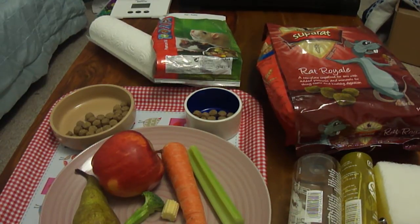We always give a little bit of fruit and vegetable every day rather than give a large amount once or twice a week. It's far better for a rat's tummy to have a tiny bit of fruit and veg every day.